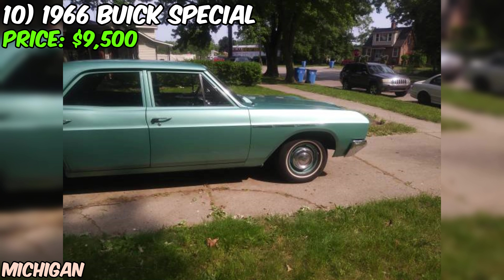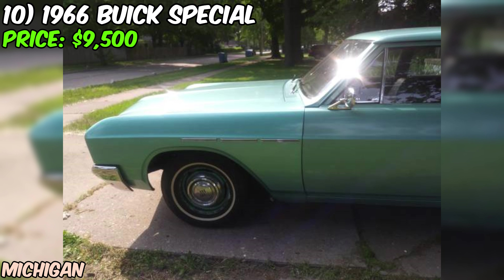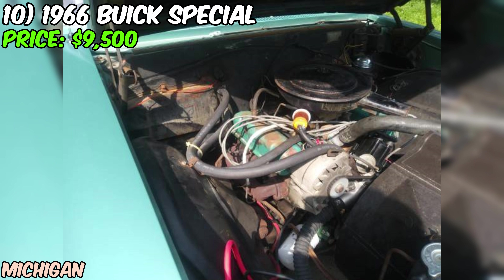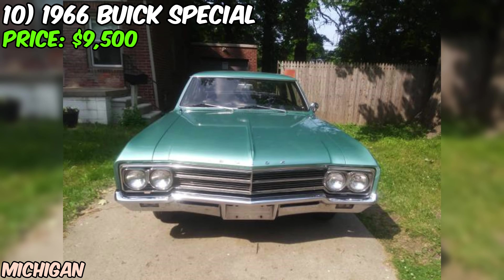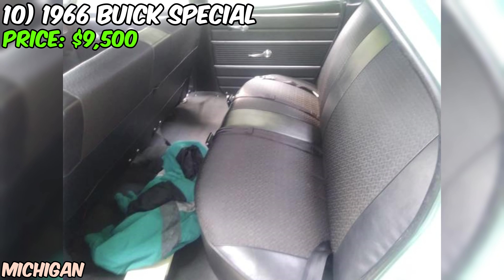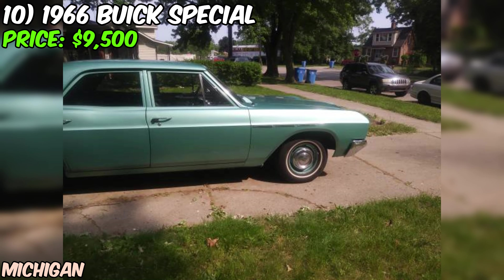We've got a 1966 Buick Special in absolutely stunning condition, offered on Craigslist for just $9,500. This Buick is rocking a gorgeous turquoise mist iridescent paint job paired with a sleek black interior — a classic 60s look that never goes out of style. Under the hood, you'll find a Fireball V6 engine with 225 cubic inches of displacement and 155 horsepower, topped with a two-barrel carburetor. With just over 43,400 miles on the odometer, this engine has plenty of life left in it.